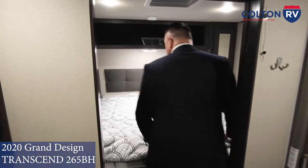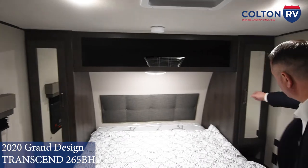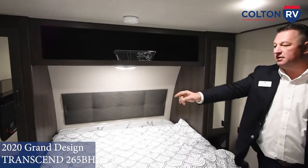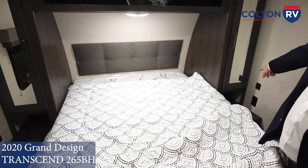Into the bedroom, you have access to hook up a TV and hang it on the wall. Wardrobes on both sides, and a little nightstand on either side as well. Outlets on both sides, and USB ports so you can plug in all your devices.